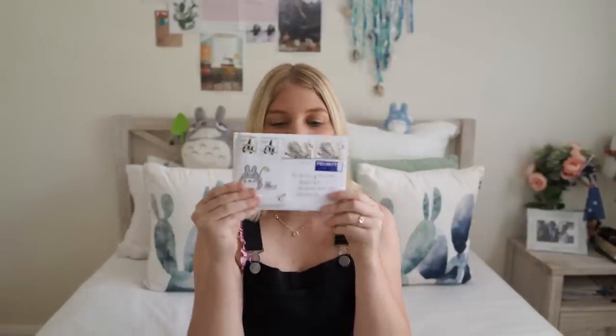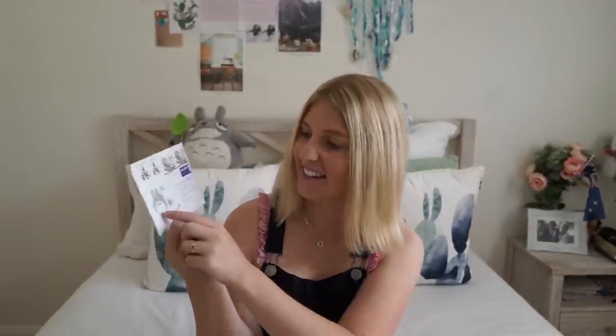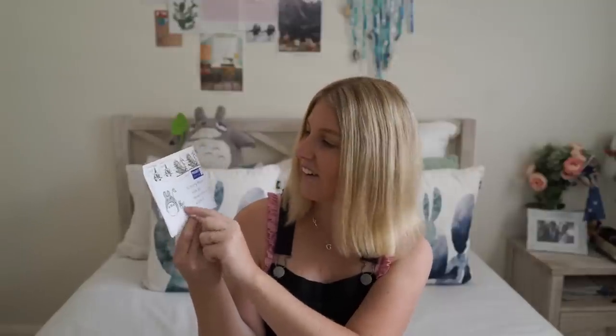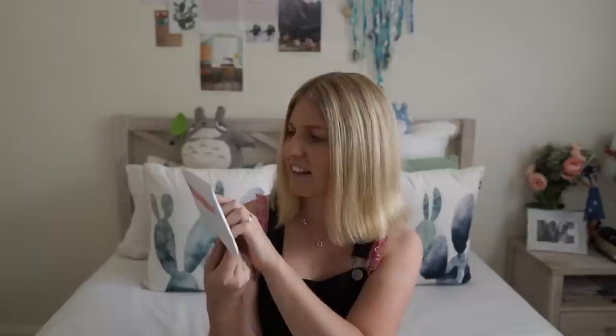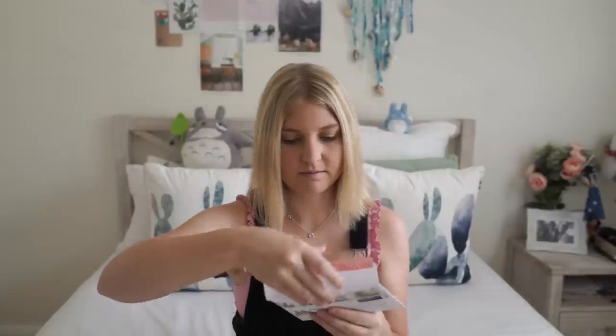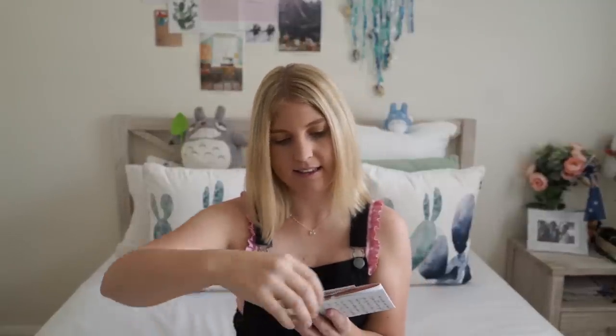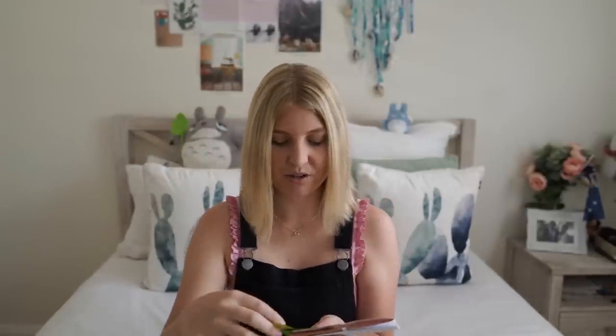Next is this adorable one — it's actually from Finland and I hope I'm pronouncing your name right, but May. It's got this adorable little Totoro on it and I just think it was so cute. I even like these stamps, they're so shiny. Inside there's a little Finnish music playlist, which is really cool. And an adorable tea.